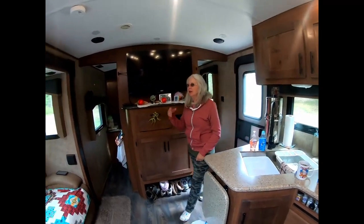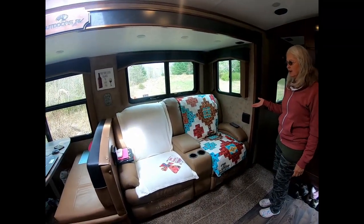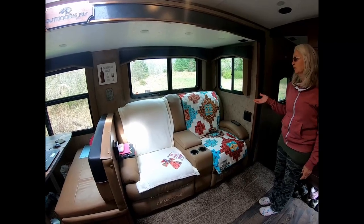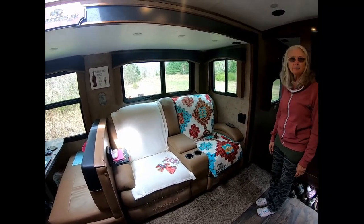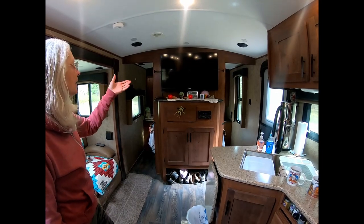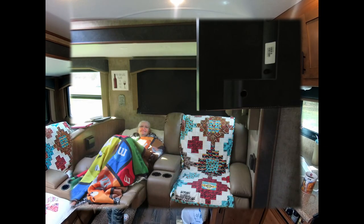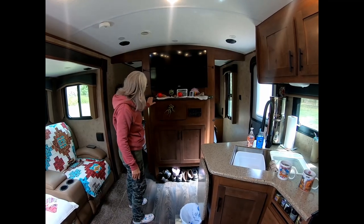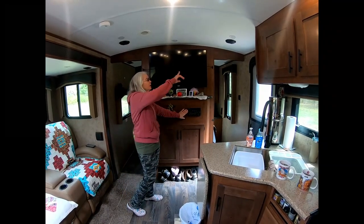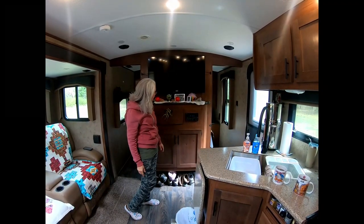The first part I want to show you is our living room area. We chose to get the two recliners for this area and we use them a lot — we have our coffee here in the morning, we watch TV, we do a lot of reading. This has turned out to be a very nice comfortable area for us. We do have a flat screen TV on a swivel arm so it swivels out and when you're sitting in the recliners you can watch TV very comfortably. The TV actually plays through the stereo speakers which gives you surround sound, and it's a nice stereo system.